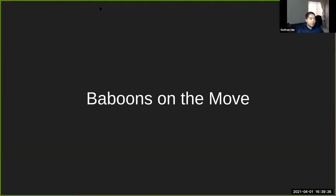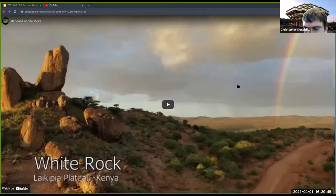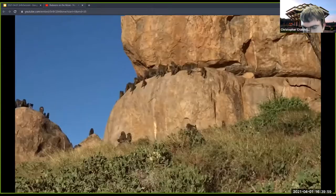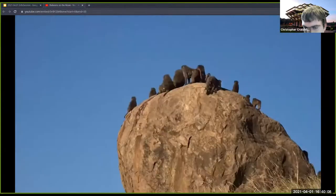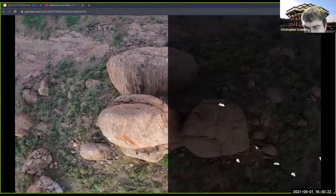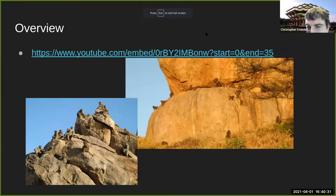Next is the Baboon project led by Chris. On the picturesque Laikipia Plateau of Kenya, Dr. Shirley Strum has studied several troops of baboons for nearly five decades. One of her aims is to better understand their collective decision making. With troop sizes varying from 20 to 150 individuals, it's difficult to track both group-level and individual movement trajectories, especially since baboons prefer rough terrain and large boulders as sleeping sites. Engineers for Exploration uses drone footage to get a bird's-eye view of the entire troop.